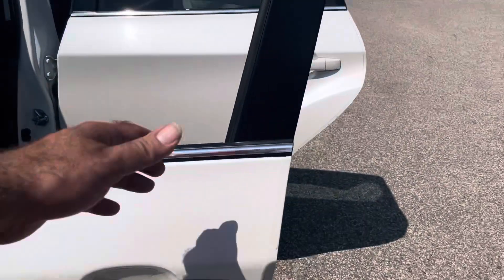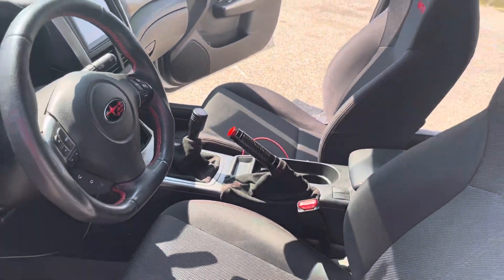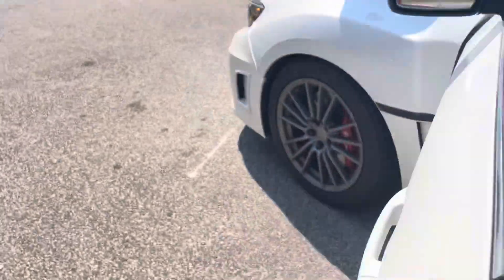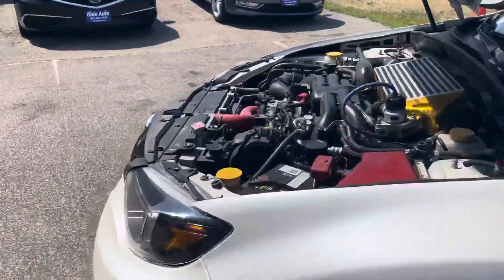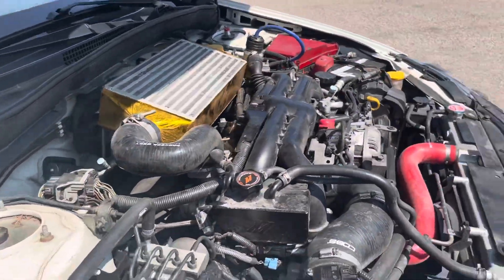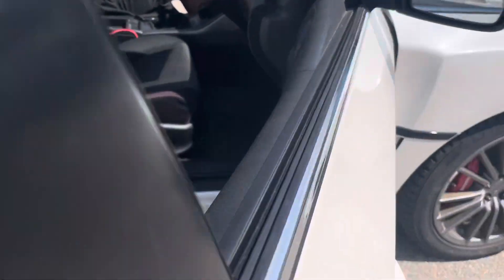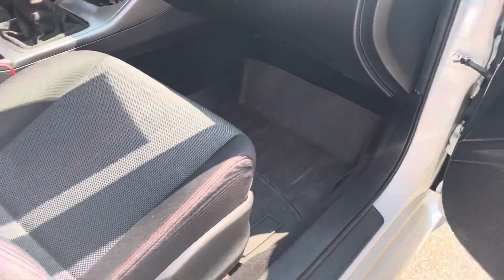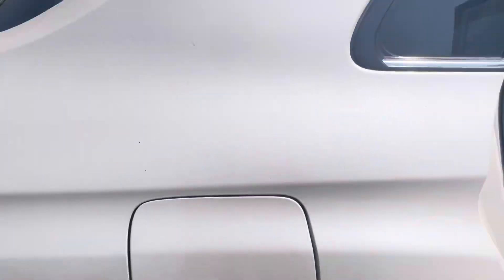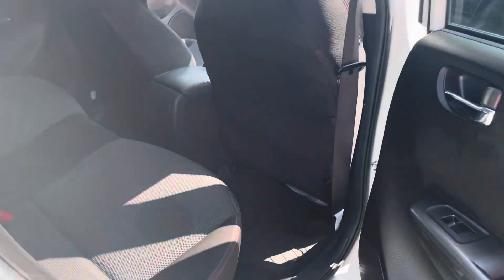Take a look inside — you got the Recaro seats, sounds badass. It's got the WeatherTech floor mats. Let's step on the gas if you could let them hear it. You got a cold air intake, you got a custom intercooler. It's got some stickers there — I took a picture of it, if you don't like that it's removable.